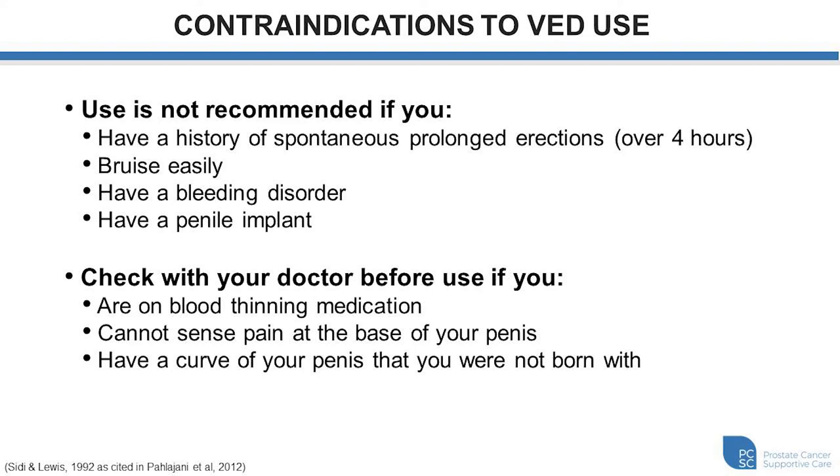Finally, if you have a curve to the penis that you weren't born with — called Peyronie's disease — it's not absolutely contraindicated, however if you have a significant curve, the vacuum therapy could induce this curve and there may not be enough space within the shaft or the cylinder of the device to accommodate it, which could result in discomfort.